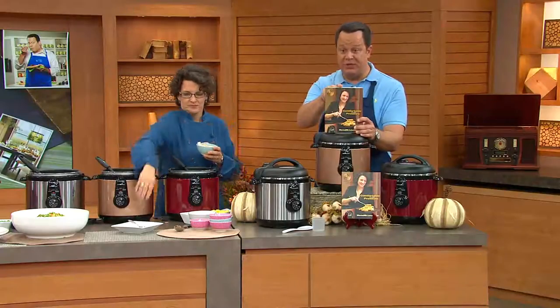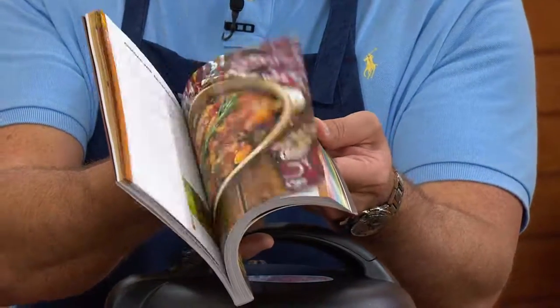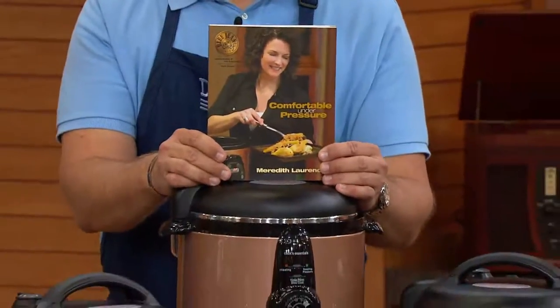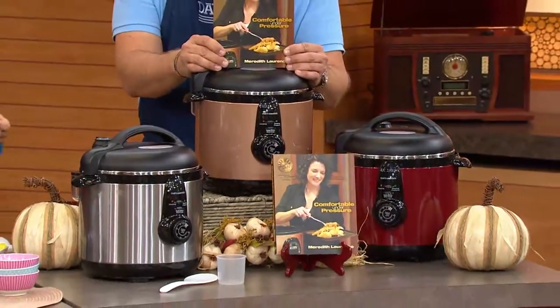Already over 600 of Meredith's books are gone. I can highly recommend this — beautiful color photos inside the book. There are 125 total recipes. Remember, Meredith is not only a trained chef, she is also a home cooking instructor. So it's like she's in your kitchen with you, teaching you to pressure cook for the first time, or giving you new recipes to add to your arsenal.